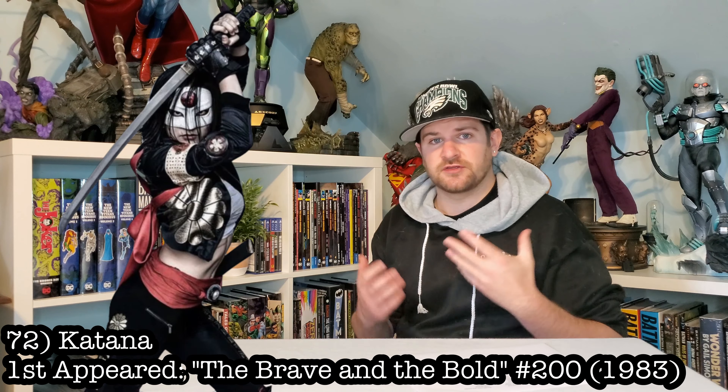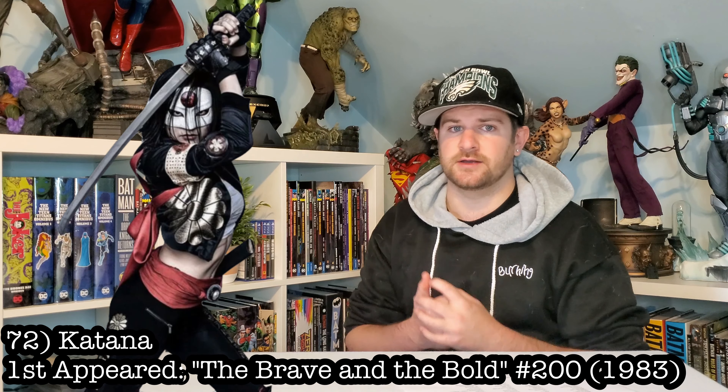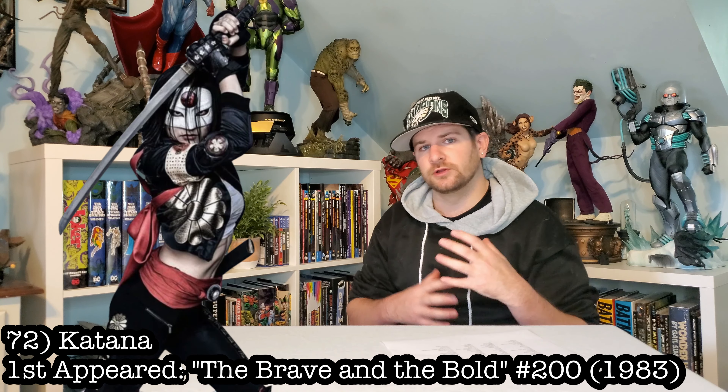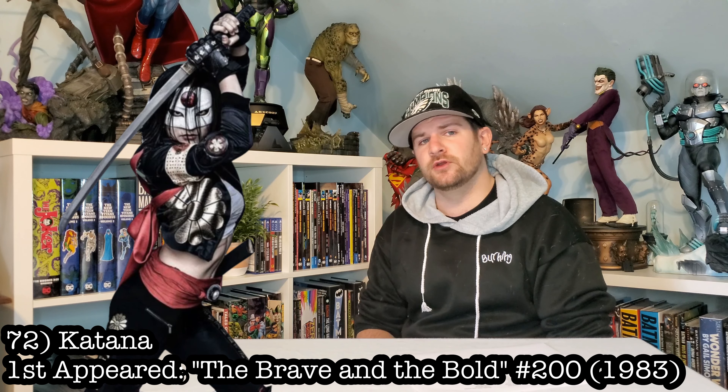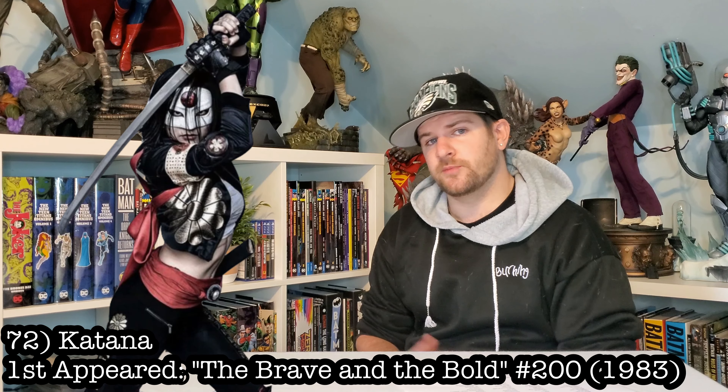Next up, here's one that has a third-scale statue. Let's go Katana. She's kind of an anti-hero, a little bit more on the hero's side — she's with Batman and the Outsiders. She would be a really cool statue to have and would look nice with the Bat family.